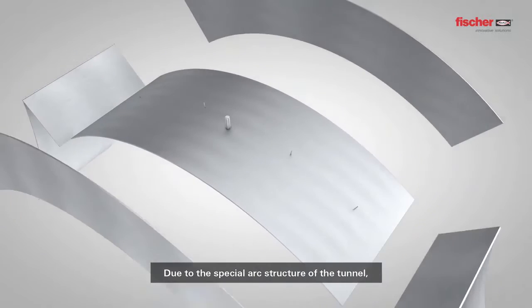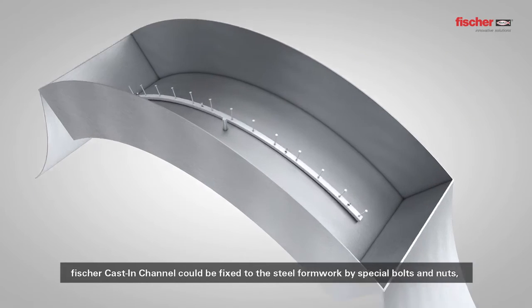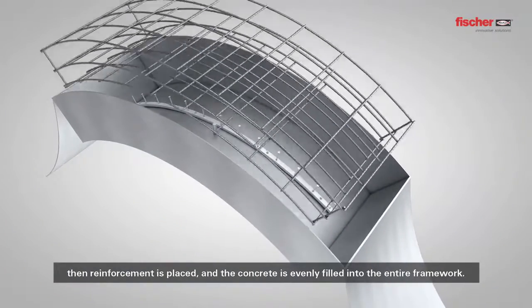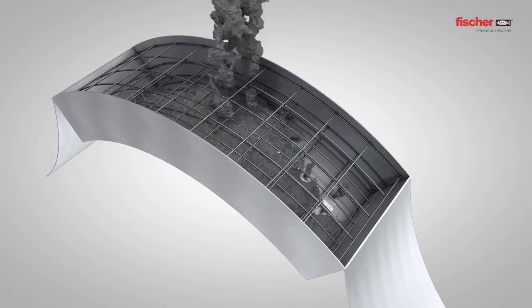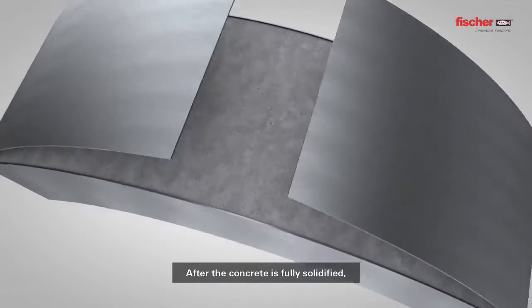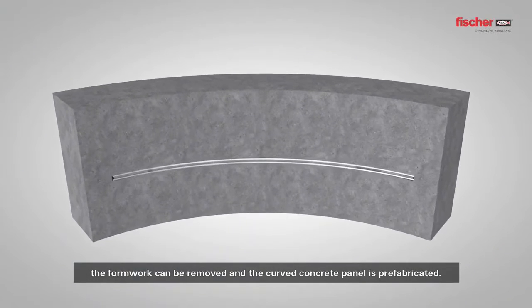Due to the special arc structure of the tunnel, formwork used for pouring concrete is made of special steel framework. Fisher cast-in channel could be fixed to the steel formwork by special bolts and nuts. Then reinforcement is placed and the concrete is evenly filled into the entire framework. After the concrete is fully solidified, the formwork can be removed and the curved concrete panel is prefabricated.